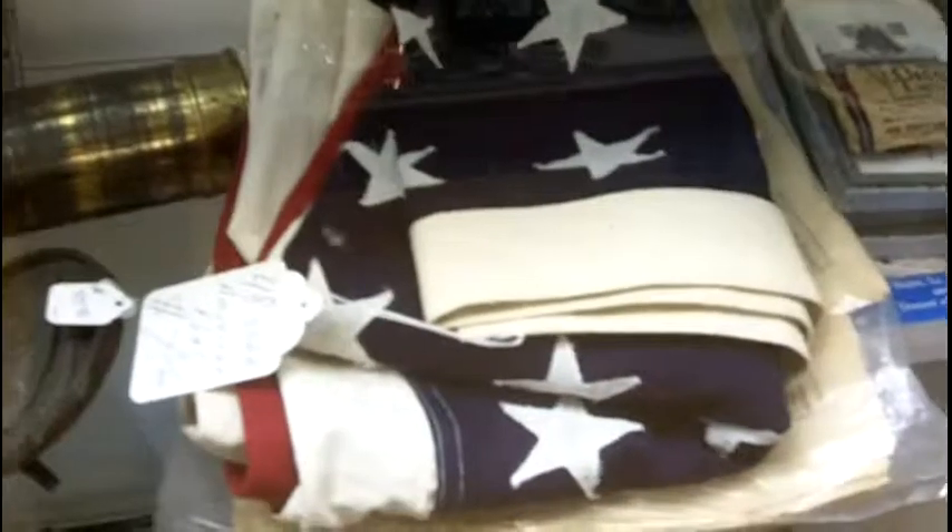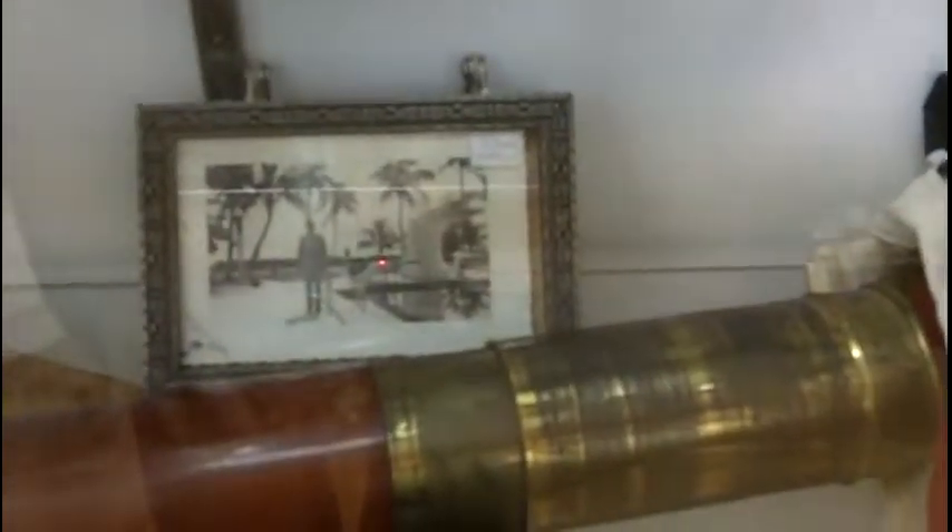Down here we have some more military items. There's an old flag — a 48-star flag. In the back there's an actual soldier picture. Down here we have some bayonets and some knives, some short swords. On the bottom maybe a flask, some hats, and there's some signal flags down there.